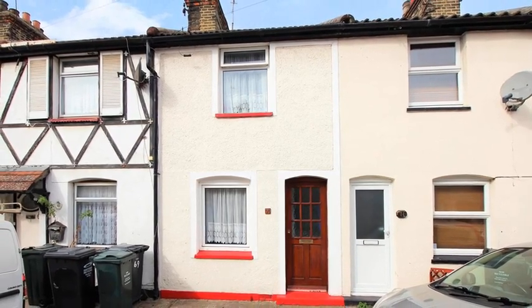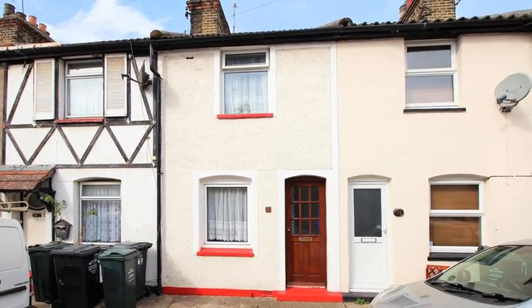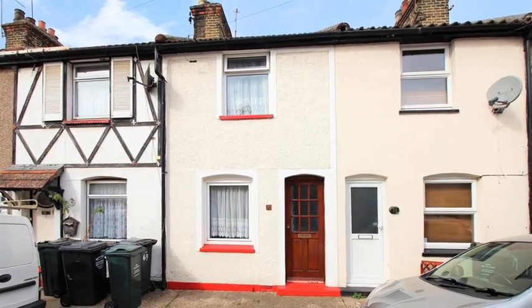This well-presented two-bedroom Victorian Terrace Cottage is ideally situated close to local amenities and good transport links.